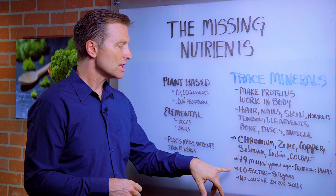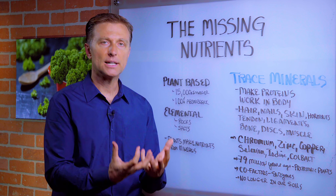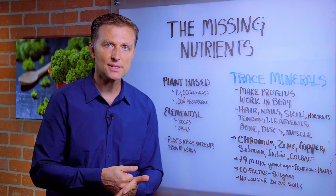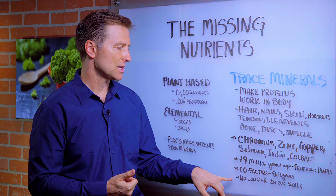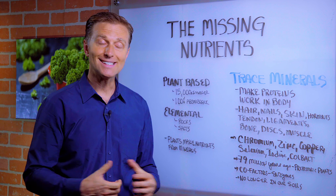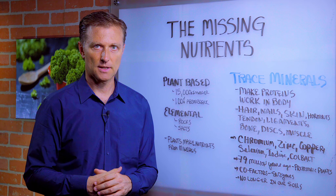Trace minerals provide the cofactors for enzymes that help build up the body tissue. The problem — especially in America and other countries too — is that soils are so processed and not replenished with trace minerals that we're actually missing a lot of trace minerals in our soils. So if a plant is grown on soil that doesn't have the trace mineral, it's not going to get the trace mineral. You're consuming food that is nutrient deficient.